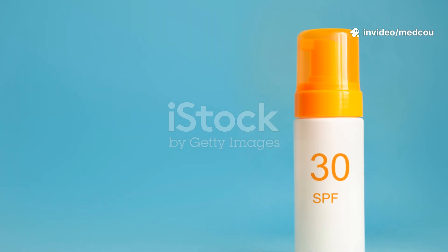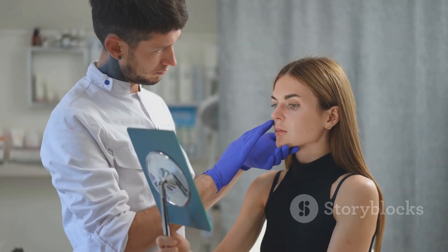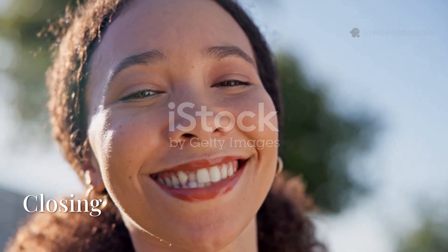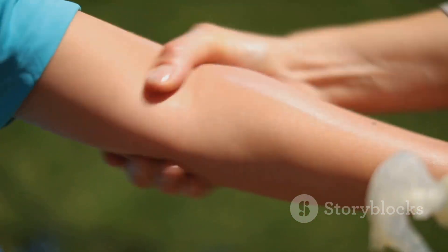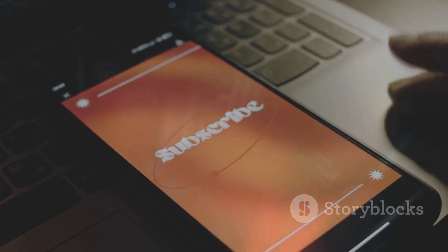Protect your skin every day: wear broad-spectrum SPF 30 or higher sunscreen, avoid tanning beds, reapply sunscreen every two hours, wear hats and protective clothing, and do monthly self-skin checks. Skin cancer is preventable, treatable, and beatable when you stay informed. If you notice any unusual skin changes, talk to your doctor. Your skin is your body's largest organ — let's keep it healthy. Like, comment, and subscribe for more health and wellness tips.